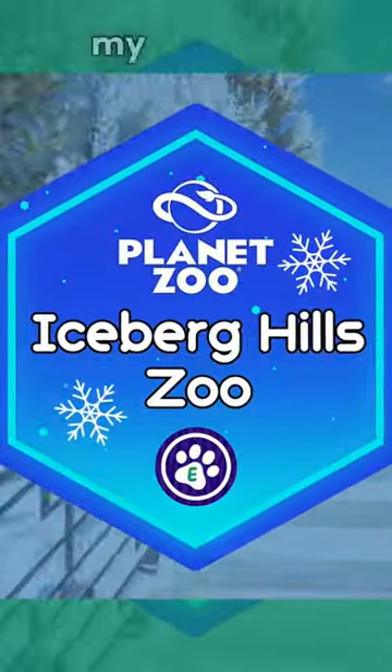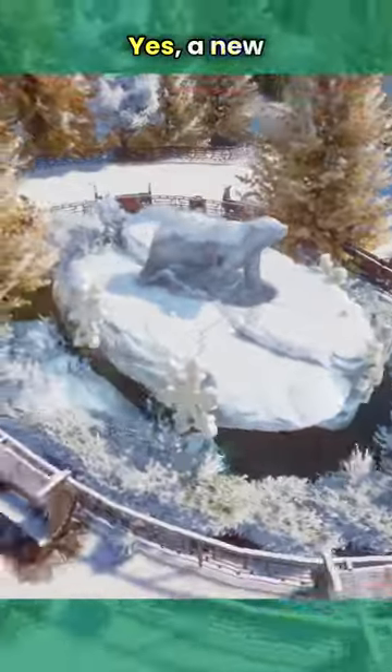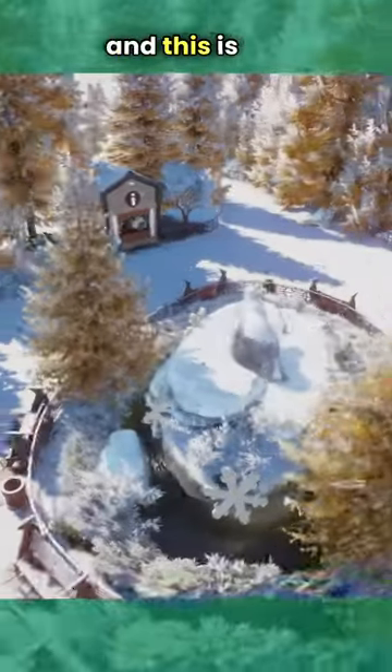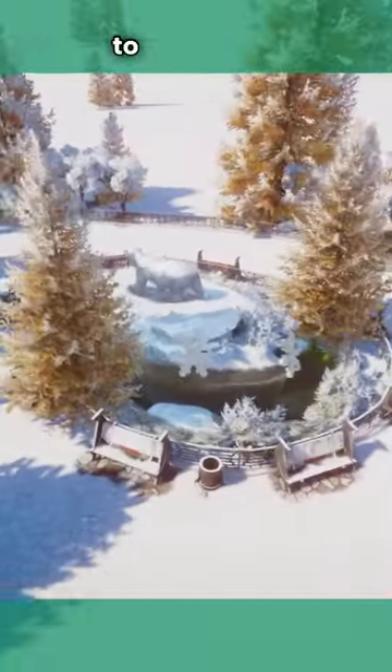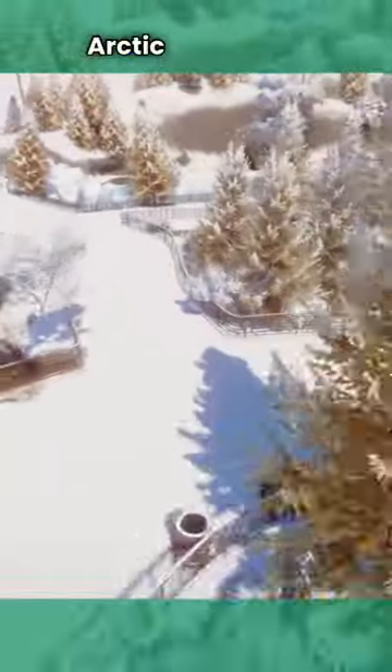Hello everyone and welcome back to my channel and welcome to Iceberg Hills Zoo. Yes, a new Planet Zoo build that we will be building in multiple episodes and this is the first episode. You're welcome to watch this series of videos if you like Planet Zoo and if you like the arctic theme.